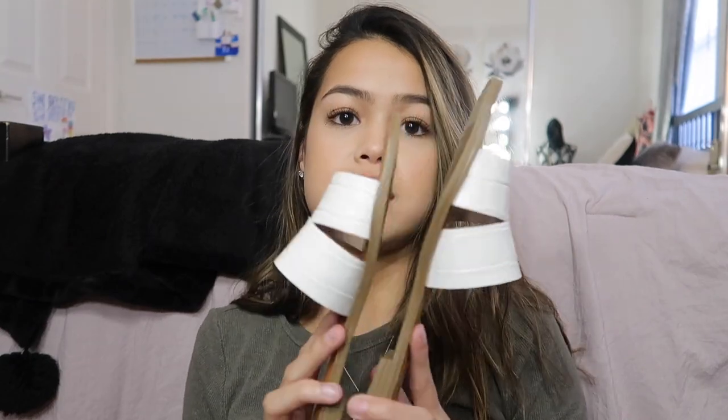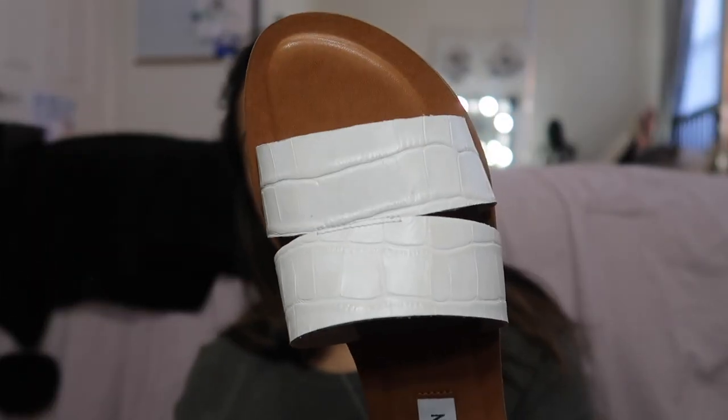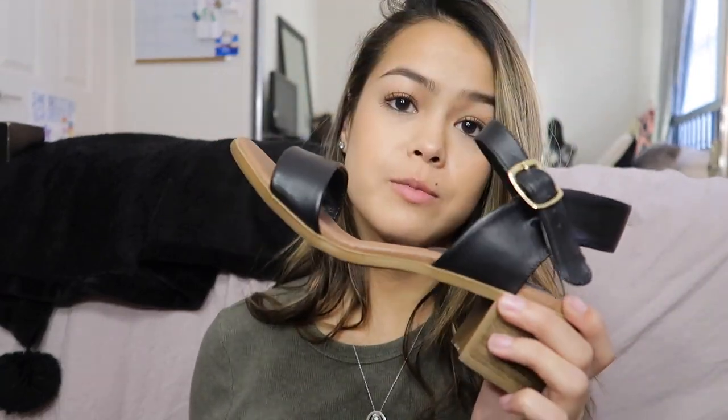I also got some shoes that were actually for spring and summertime. First I got the Steve Madden sandals — I don't know the exact name, but they're just white. I don't have any white sandals; I only have my black Birkenstocks which I wear every single day. They have snake print on the white portion of the sandal and I think they're really cute. And then the last thing for this haul are these little heel sandals — I got black sandals and white sandals, just like everything else. They're also by Steve Madden and I've worn these a couple of times.